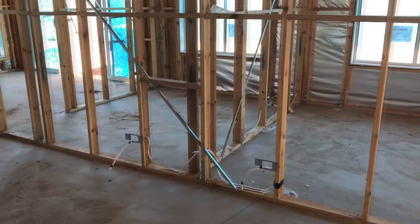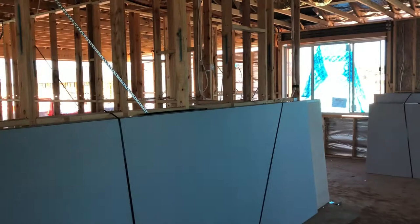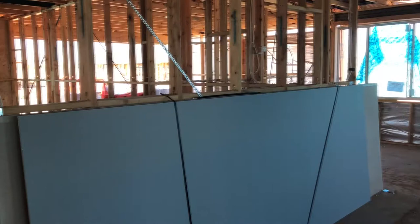All of our power cords are in the walls and ready to go, and the ducted air conditioning is in. Because it's coming up to Christmas, we're probably not going to get much else done before Christmas - I don't think anything is going to happen between now and January. I'll come back whenever something else has changed and show you this cool little living and dining area.